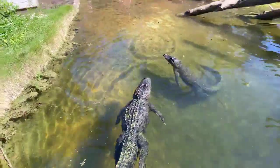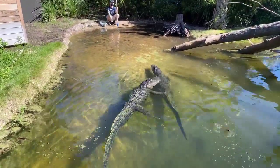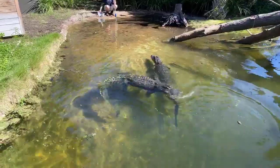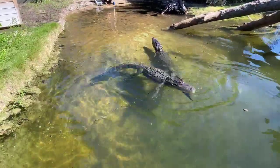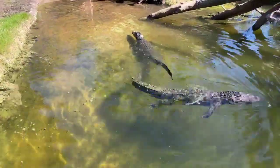How many teeth do they have? That's a good question. I've never gotten close enough to count them — I will have to look that up and get back to you on that one. I want to say it was somewhere around 60.